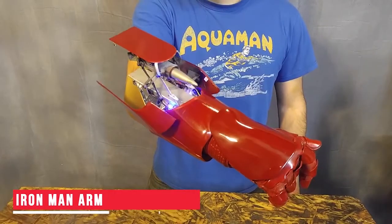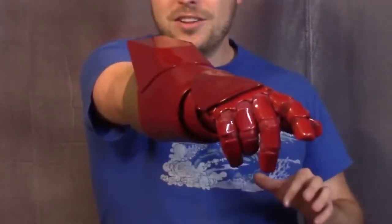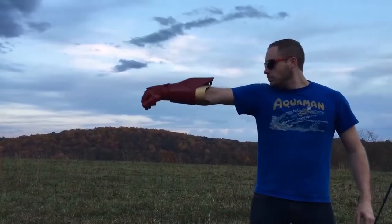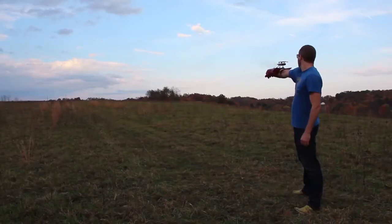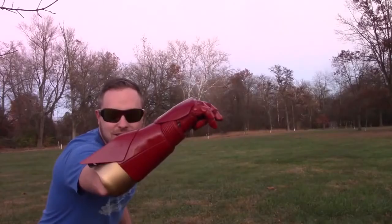Iron Man Arm. Our next gadget is a glove inspired by Iron Man and is perfect for those Iron Man fans who love adventure and like to keep things as realistic as possible. The rear end of this special glove has a rocket launcher mechanism with which you can shoot rockets to a far away distance, just like Iron Man. Set out with your friends and show off your superhero skills with this gadget.